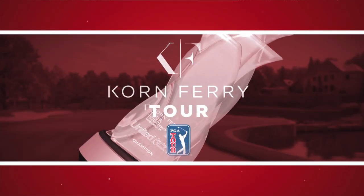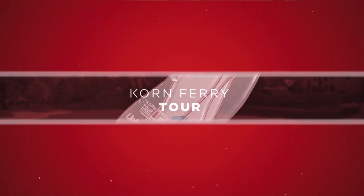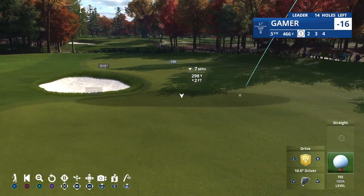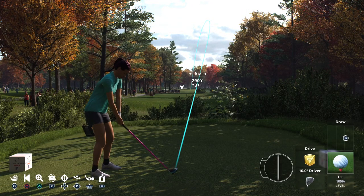Well, those short par 4s are in the rearview mirror. This par 4 fifth is 466 yards, and you have to be long and straight off the tee just to keep it away from that dangerous bunker down the left side of the fairway. And then when you get up to the green, it's not easy — it's a three-tiered layout.